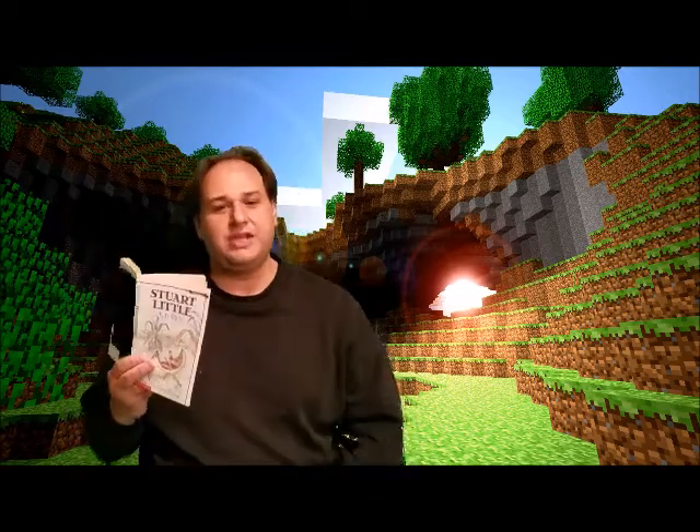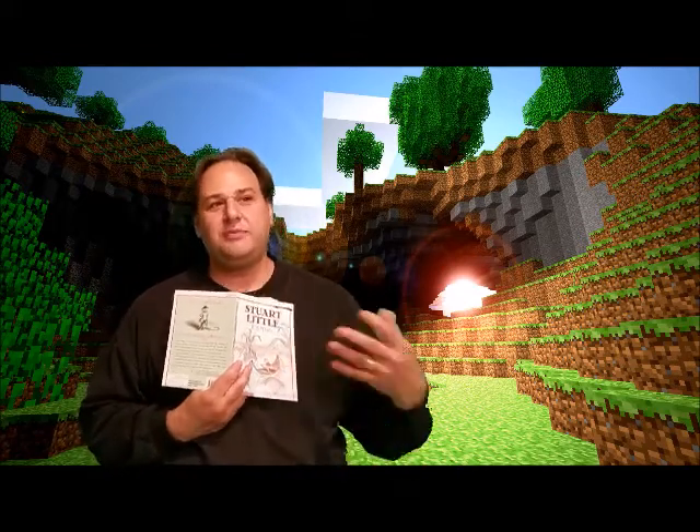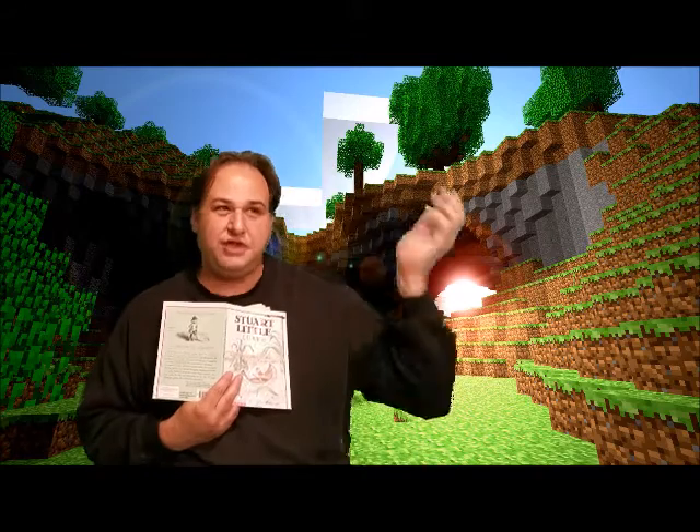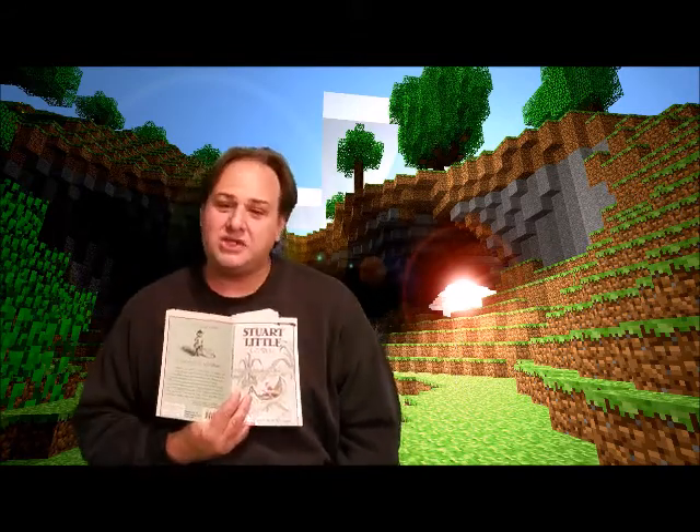So we're going to read chapter three. Chapter three is called Washing Up, and again boys and girls, while I'm reading this to you, I hope you are envisioning the pictures, because let me tell you, there really aren't a lot of pictures in this book.